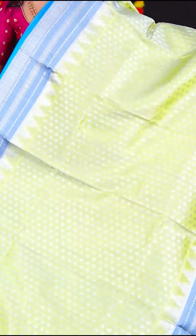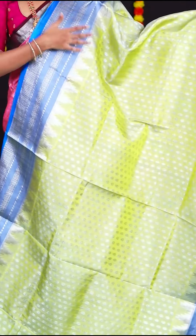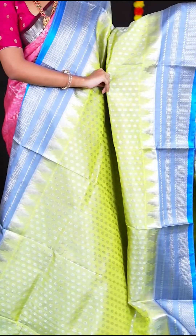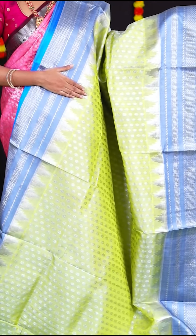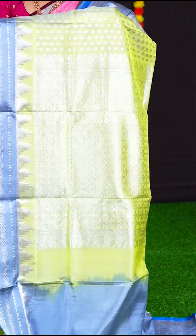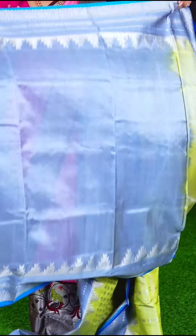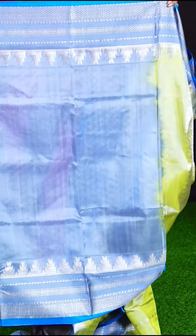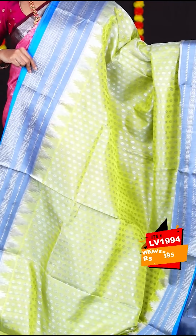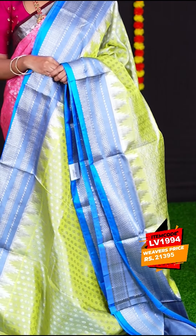This saree is in the colour of pastel green with blue and has all over silver zari designer booties. The border is grey colour horizontal line border with blue colour core edge. The pallu is self designer rich pallu. The blouse is grey colour plain blouse with border. Item code is LV1994 and the price is Rs. 21,395.